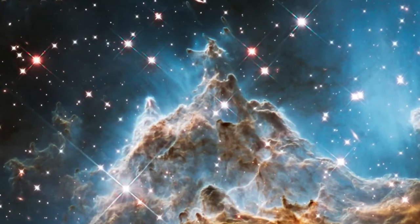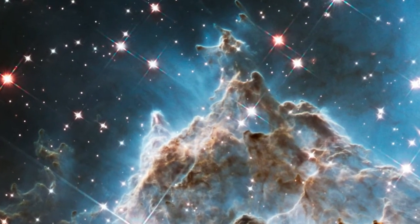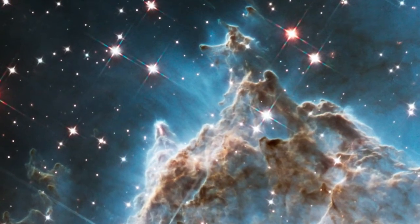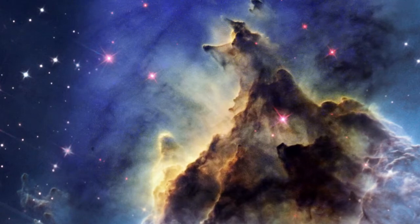This is not the first time Hubble has turned its gaze to the Monkey Head Nebula. Sitting about 6,400 light-years away in the constellation of Orion, NGC 2174 was previously captured by Hubble in 2011.